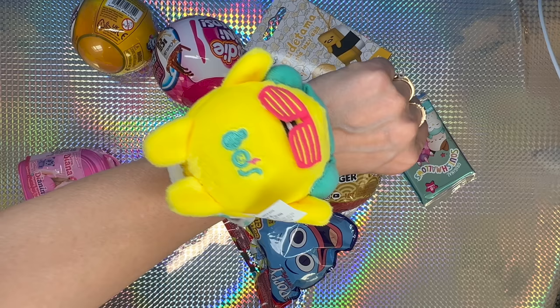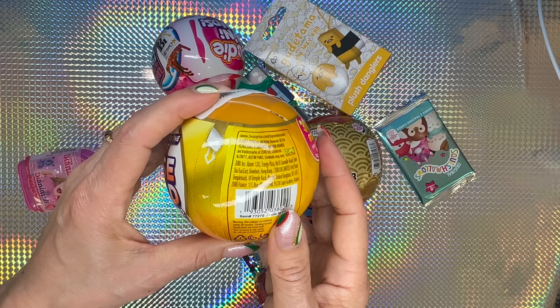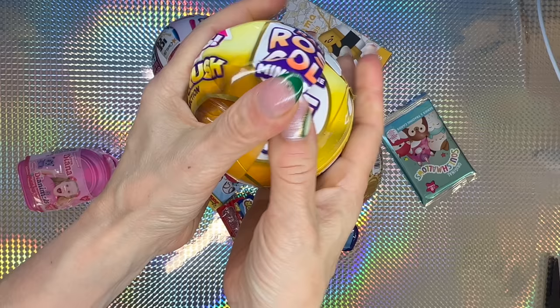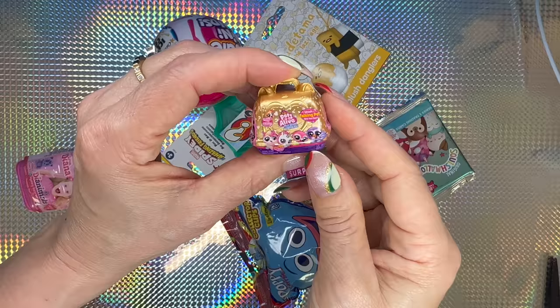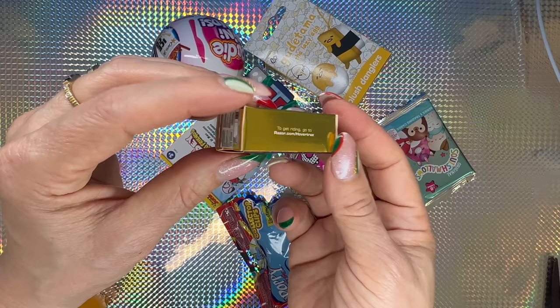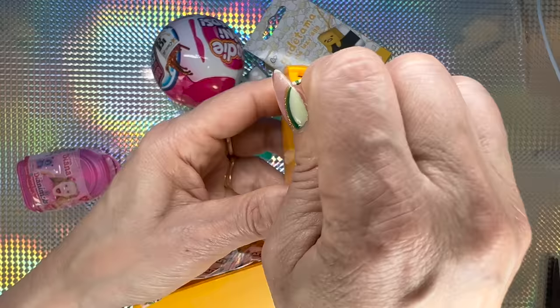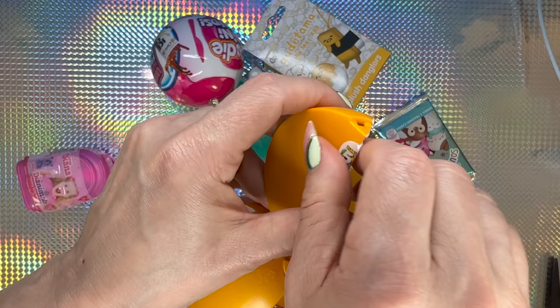Next we're gonna go for the Toy Mini Brand Skull Rush Collection — can you find the rare rose gold mini toys? 30 plus gold mini toys to collect. We get the collector's guide. The first one is Pets Alive Talking Pets — so cute, love how it looks in gold. This one is a cardboard one — the Razor. Not my favorite. We got the Toy Mini Brand Series 2 in gold — it looks adorable! The Frisbee Pro Classic looks cool, and the last one is a Dora the Explorer microphone.